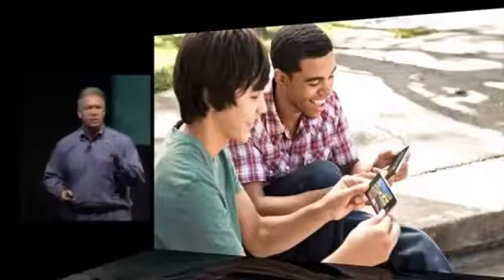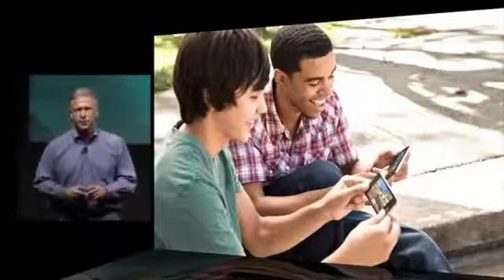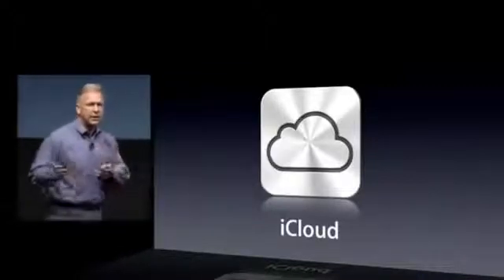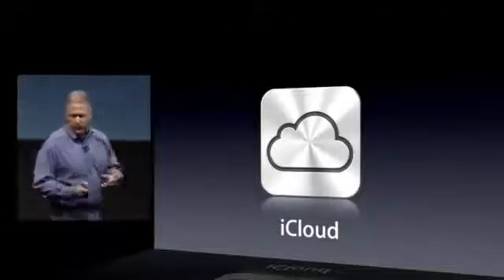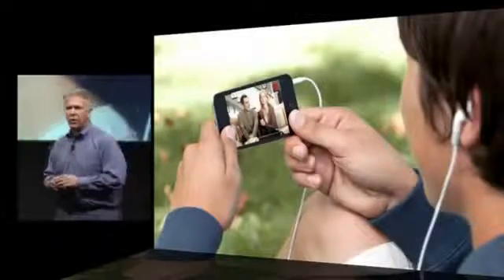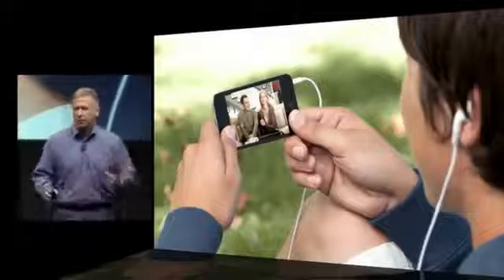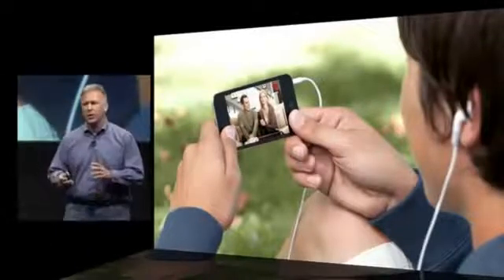iOS 5 is a tremendous upgrade for the iPod Touch, and so is iCloud. Think of all those iCloud features — they're even more powerful on iPod Touch. Now wherever you are, this amazingly thin iPod can have access to all of your music, all of your books, all of your documents, all the TV shows you want to watch.